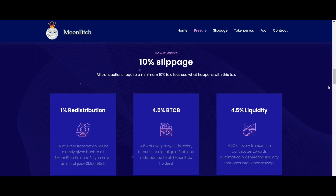4.5% of every buy or sell is taken, converted into BTCB, and redistributed to all Moon BTCB holders. Finally, the remaining 4.5% goes to liquidity: 4.5% of every transaction automatically contributes toward guaranteeing liquidity in BTCB.